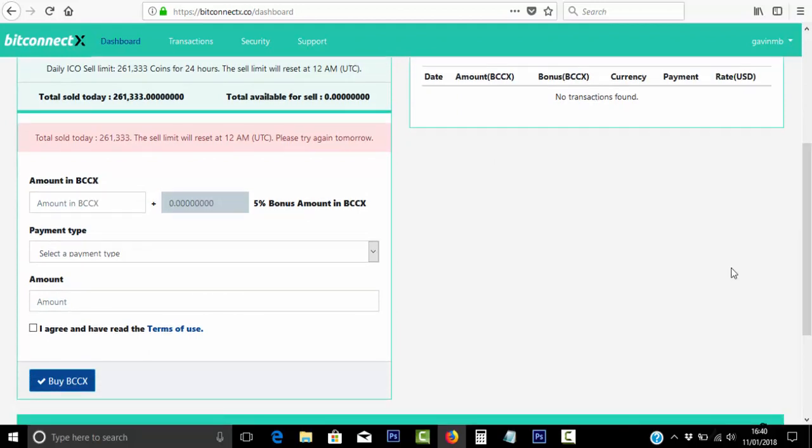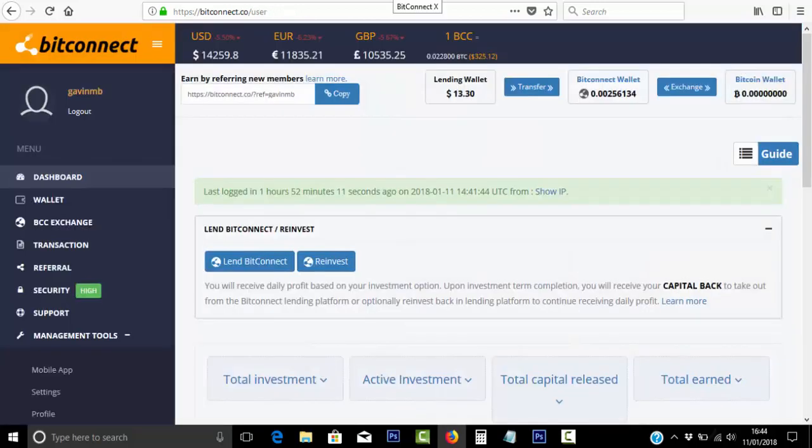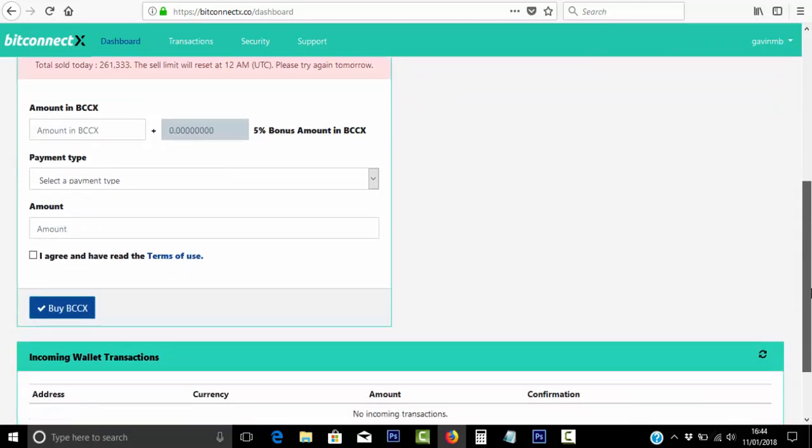I'm not too excited about it, to be honest, because over at BitConnect itself you can earn 1–2% every single day on the Bitcoin that you lend out. So over a month's time, that's at least 30%. They're offering a 5% bonus — there's nothing wrong with that, it's a good offer, but for me right now I don't really need to invest.